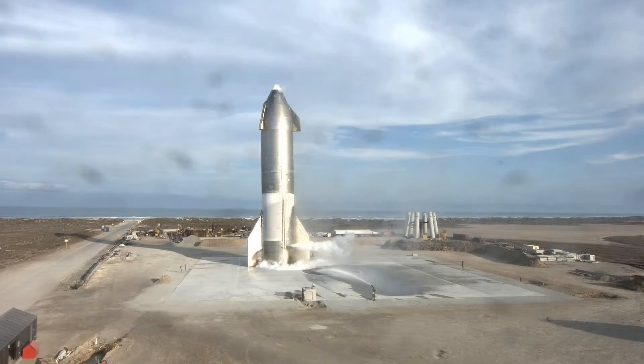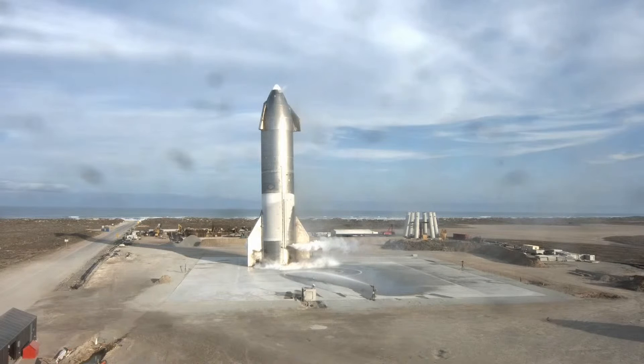A congratulations to the Starship team in Texas. They've steadily increased the test launch cadence over the course of the program, and have delivered some of the most exciting test flights many of us have seen in a long time. The Texas team has several more suborbital test vehicles in build, with number 11 ready to roll out to the pad very soon.